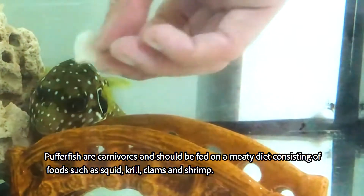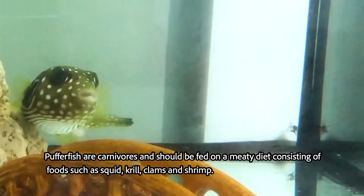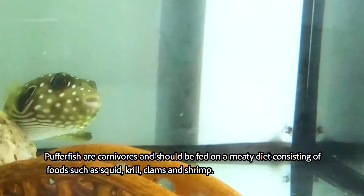Feeding. Pufferfish are carnivores and should be fed on a meaty diet consisting of foods such as squid, krill, clams, and shrimp.